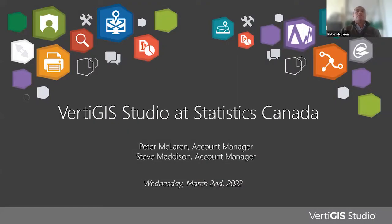Vertiges Studio at Statistics Canada. My name is Peter McLaren. Good morning, good afternoon, good evening, wherever you are. Thank you John and GoGeomatics for putting together this great event today. Today I'm joined by my colleague Steve Madison, who will be demonstrating the Statistics Canada Census Program Data Viewer. Before that, I would like to spend a little time introducing Vertiges Studio and the technology we provide.